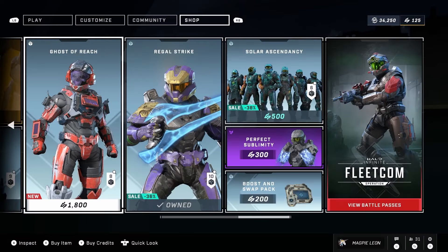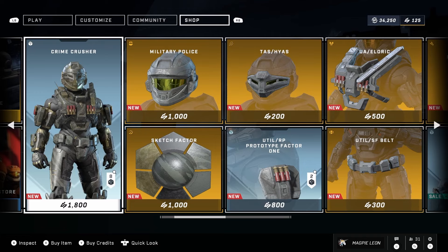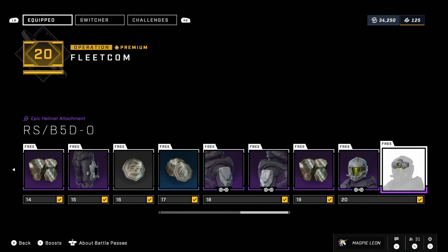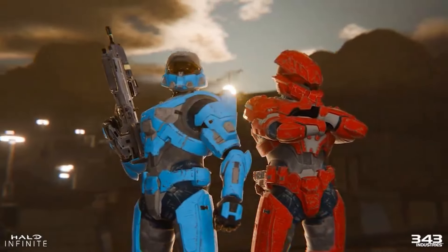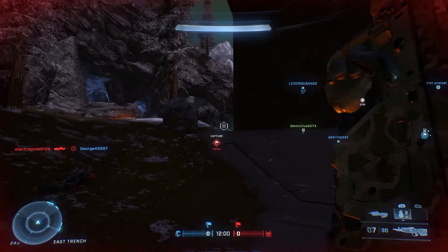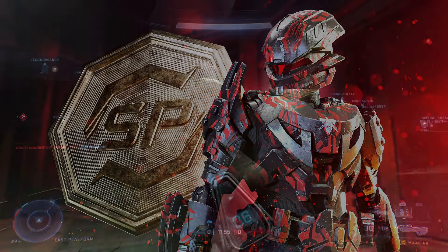The Ghost of Reach and Crime Crusher bundles are both still available and likely will be until the remainder of the Fleetcom event which will be ending next week. So if you are yet to unlock the Operator Helmet and the various other items available in the Operation Pass, now is the time to do so. 343 have also posted the first teaser trailer for the Champions Operation, which is the title for the next event. The teaser itself isn't anything too special — you see two Spartans, one of which is wearing some of the new armor that will be available in this operation. Some of this armor was also teased during the Banished Honor promotional stuff.